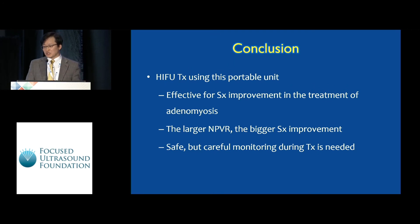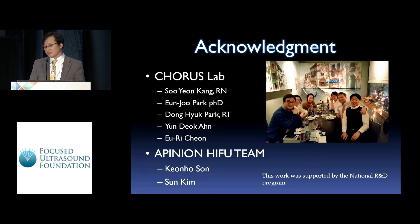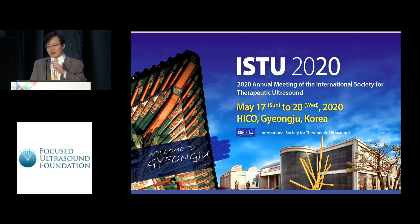In conclusion, HIFU treatment using this portable HIFU unit was effective for symptom improvement in the treatment of adenomyosis — the larger the non-perfused volume ratio, the greater the symptom improvement. It was safe, but careful monitoring during treatment is needed. Please come to Korea — Gyeongju is an ancient, 1,000-year-old beautiful city. Thank you for your attention.